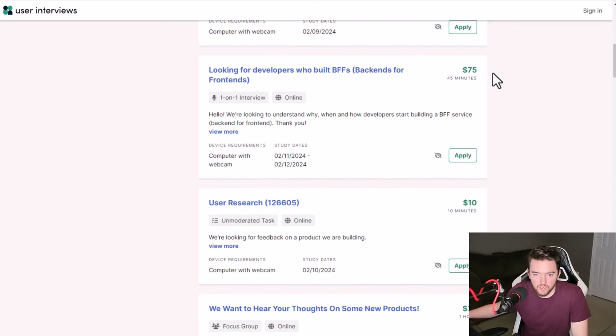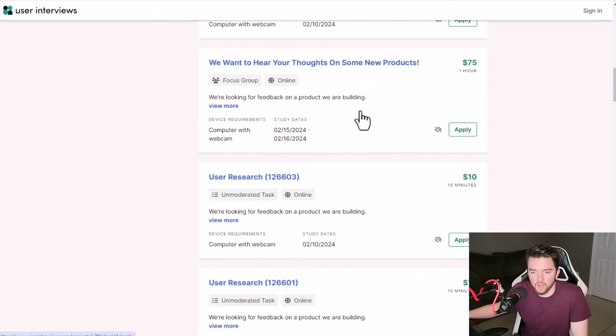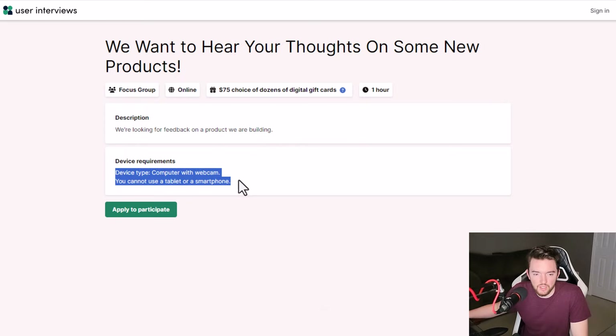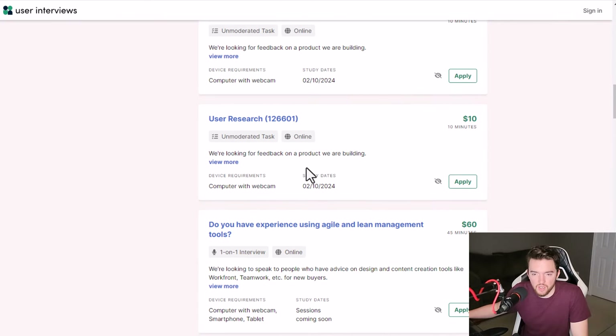For example, there's one paying $75 for 45 minutes of your time — they're looking for developers who built BFFs, backends for front ends. This one is about an hour long for $75 as well, where they want to hear your thoughts on new products they're building. You would click on the one you're interested in and they'll tell you more in the description about device requirements and how you get paid, which includes various gift cards. It's a very easy way to make some extra money on the side.